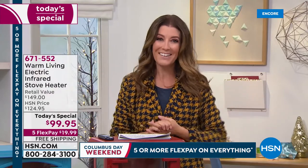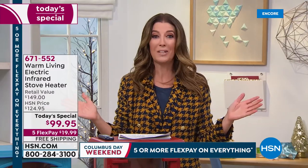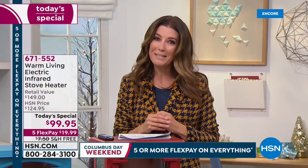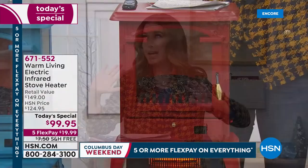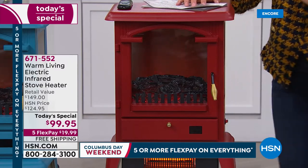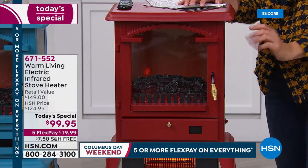Good evening, everyone. Welcome in. My name is Sarah Anderson. We only do one stove heater today special a year, and today is the day. With some record-breaking cold temperatures out there and some early snowfalls, there's no better time than right now to jump in and experience the best of warm living. Warm Living did a today's special last year. It was incredibly popular and we had some early sellouts, but we brought it back and made it even better. We have a brand new design — isn't it cute? Isn't it cozy? Like those little pot belly stoves.